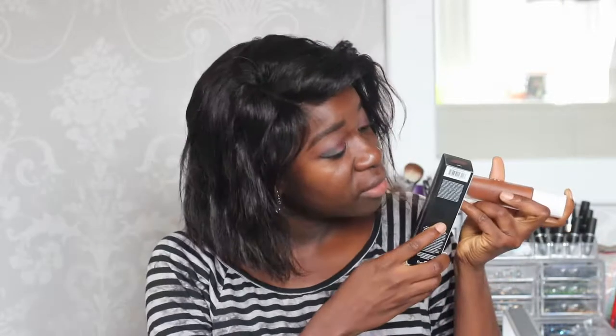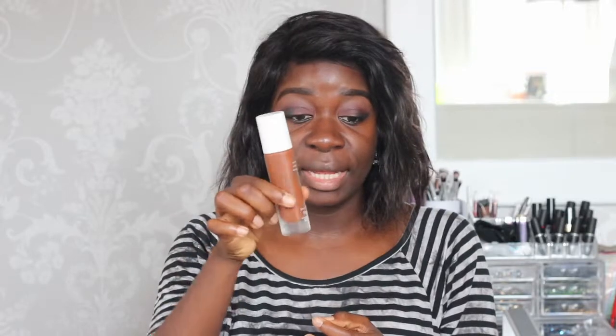The next item I got is the foundation, and my shade is 480. It comes in a container and it's 32ml for about 26 to 27 pounds, which is actually cheaper than my usual foundation. I normally use the Estée Lauder Double Wear, which comes in 30ml and costs me about 32 pounds, so as far as price is concerned I think it's quite impressive — it falls within the range of what I normally use.